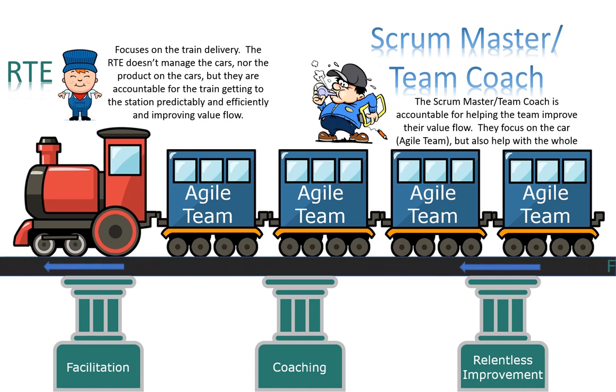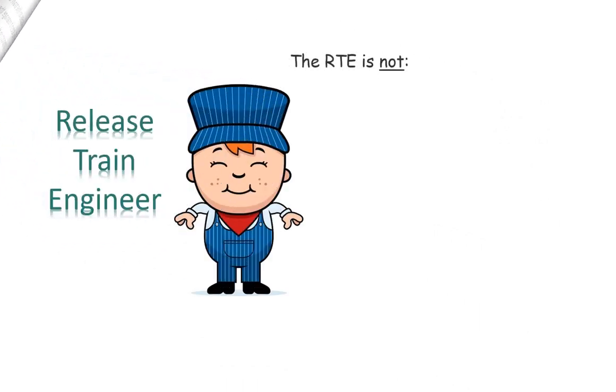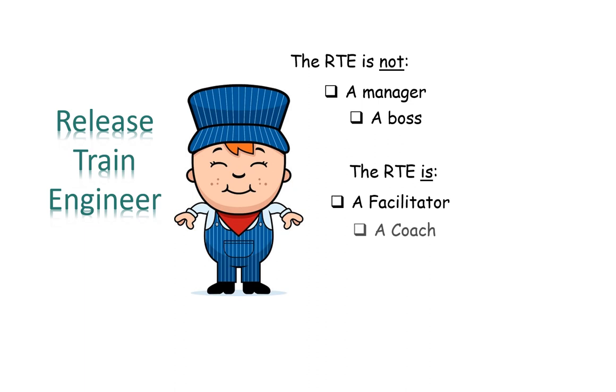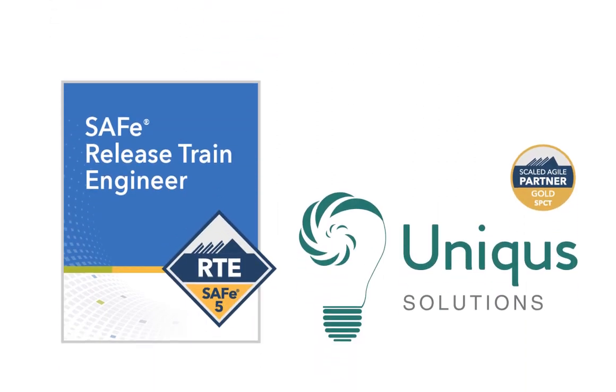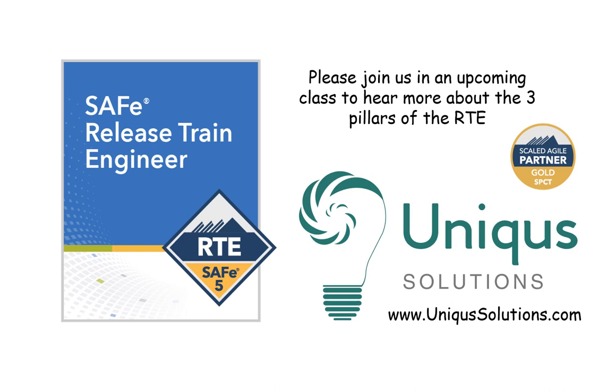With the RTE's focus on flow of value, they are especially concerned with flow metrics and helping the ART continuously improve on its delivery of value to the customer. The Release Train Engineer is not a manager or a boss, but they are a facilitator, a coach, a flow sensei, and a catalyst and driver for relentless improvement. Join us in an upcoming SAFe Release Train Engineer course to hear more about the three pillars of the RTE and the critical role the RTE plays in success with implementing SAFe in your organization.